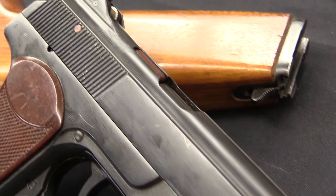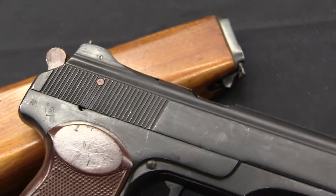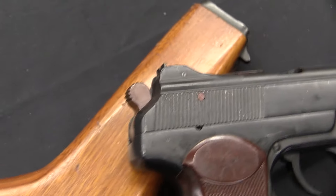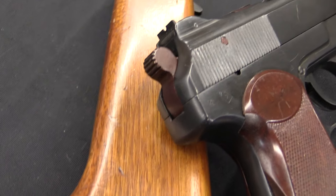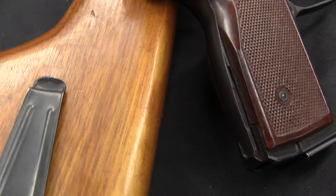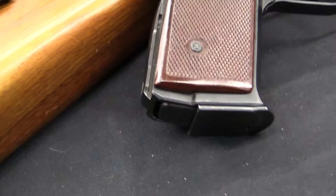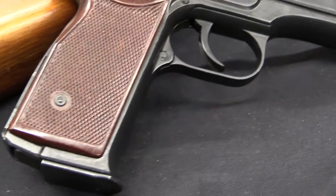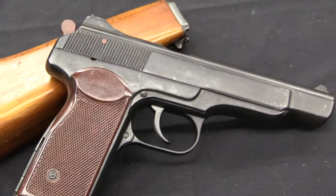This was developed by a guy named, not surprisingly, Igor Stetchkin in the Soviet Union, actually in the Tula Arsenal, in the late 1940s. Prototypes were being built in '47, '48, '49. The gun was pretty much finalized in 1950, a big batch made for field trials, and then it was formally adopted in 1951.